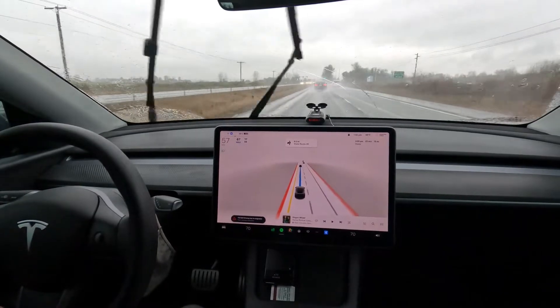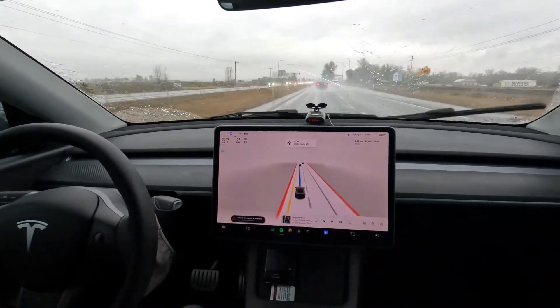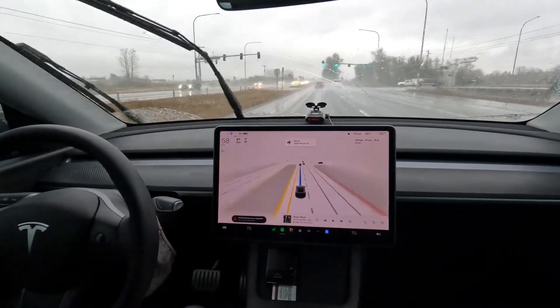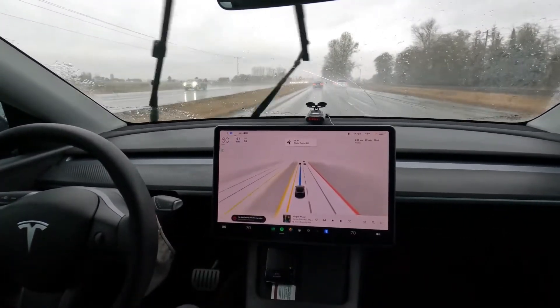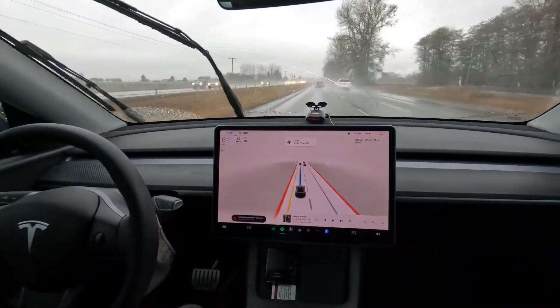This probably isn't a terribly exciting portion of the video, but I think it's important to give you all kinds of different perspectives. While this isn't an interstate, it's a state route, and since it's a state route we get FSD. I thought you might be interested to see how the car does in these kinds of situations, and as you can see it's being very cautious.